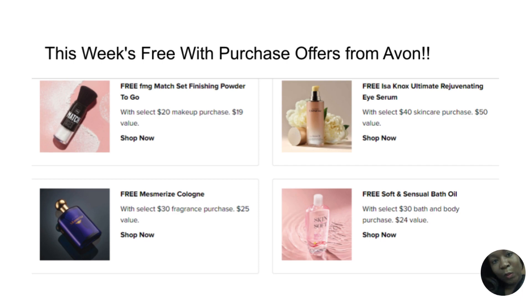Next we have free Skin So Soft Celestial Bath Oil. This is an amazing skincare product — the Skin So Soft line is a wonderful favorite. With a select $30 bath and body purchase, it's a $24 value and you get one free with purchase.